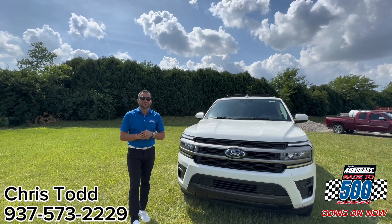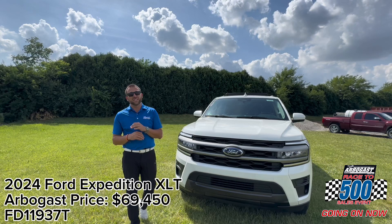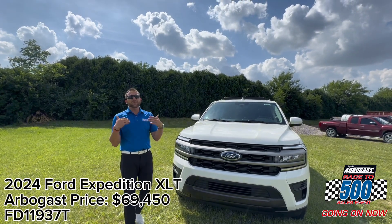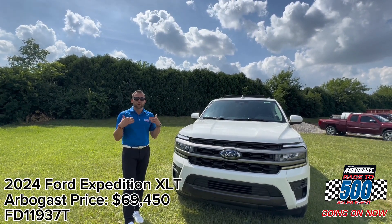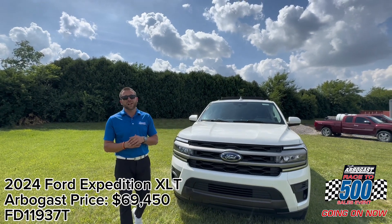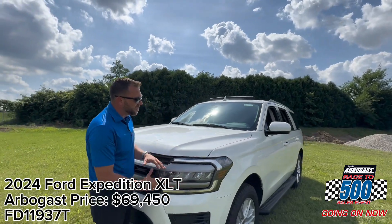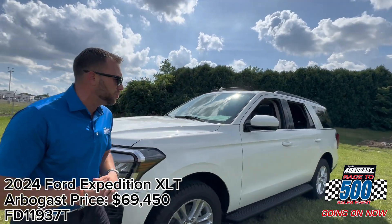What's going on everybody? It's Chris here from Dave Arbogast Ford. Today I get to talk to you about the all-new 2024 Ford Expedition XLT. It's an absolute gorgeous vehicle that has gone through a redesign. This one is featured in star white metallic — an absolutely gorgeous color. You're going to notice that the headlamps have been all redesigned, giving us a more sleek, stylish look.